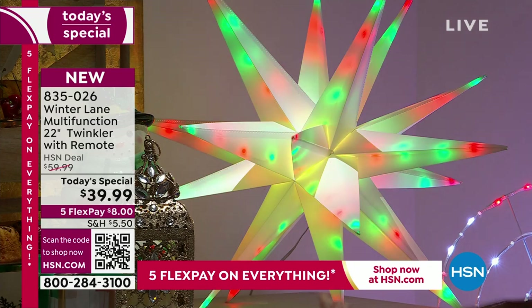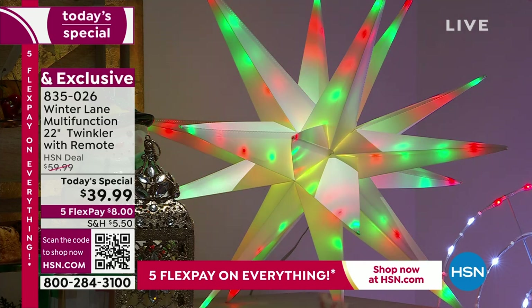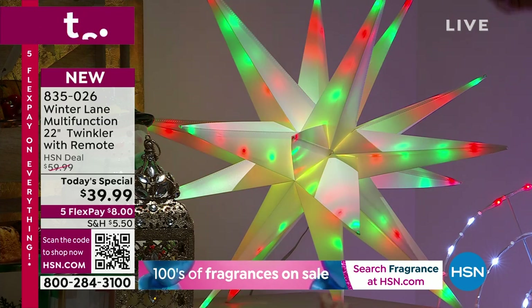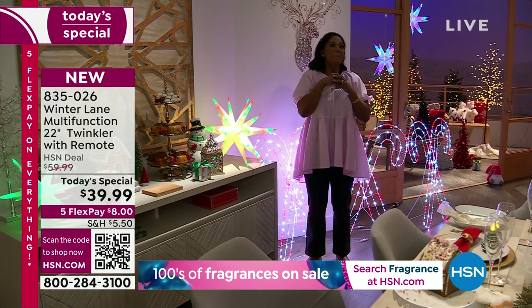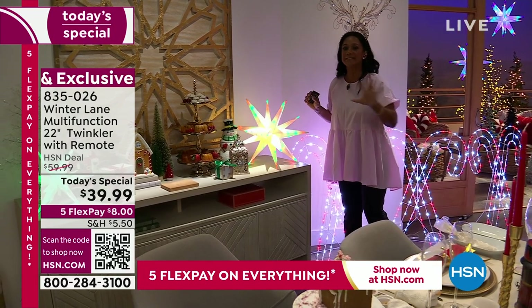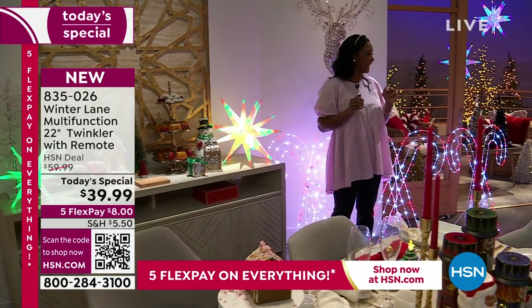Just the touch of a button lets these twinkle inside on the sideboard. Last year's models were not set up to be tabletop — I love that option now. You can put them in the ground, hang them inside or out — it is limitless. You get the remote control, set a four, six, or eight-hour timer, select the patterns and colors — all the choices are yours. We've made it easy for you to get the most multi-function bang for your buck. This is exclusive from Winter Lane, our exclusive collection.